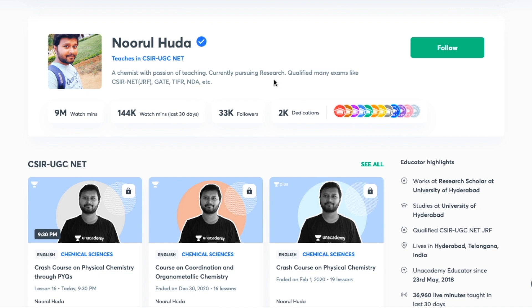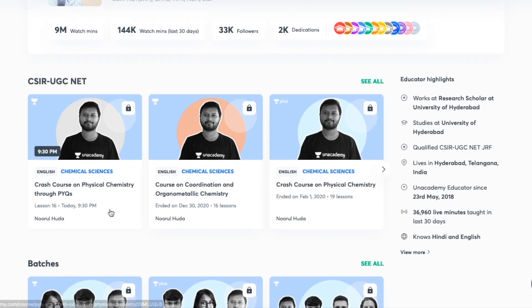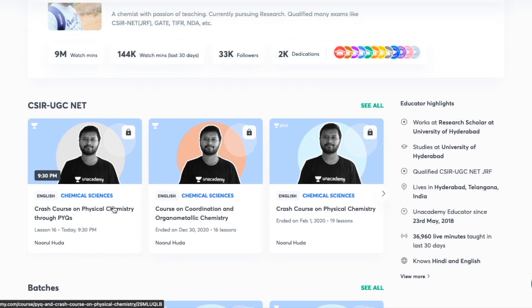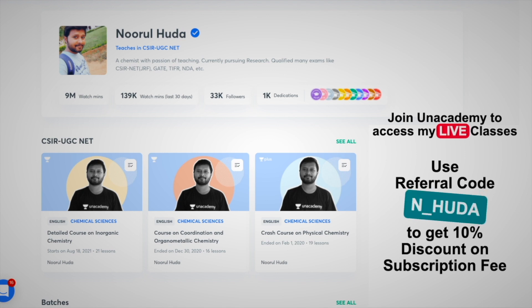I teach live on the Unacademy Plus platform for the CSIR UGC NET category. You can follow me there for regular classes — both free and paid. Free classes are available under the 'Special Classes' section, while paid live classes require an Unacademy Plus subscription. The paid classes are well-organized, covering the full syllabus regularly. Make sure to take the Unacademy Plus subscription using my referral code: N underscore HUDA. That's it, thank you so much!